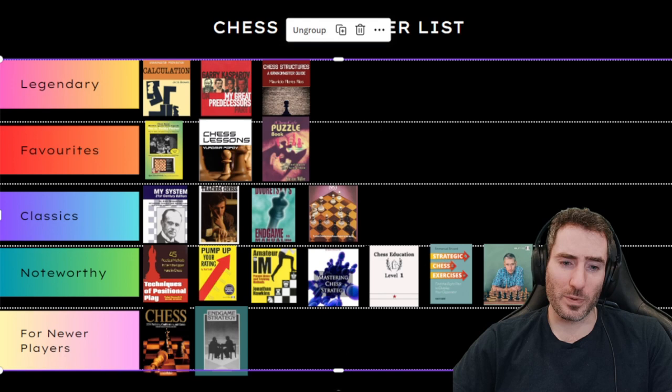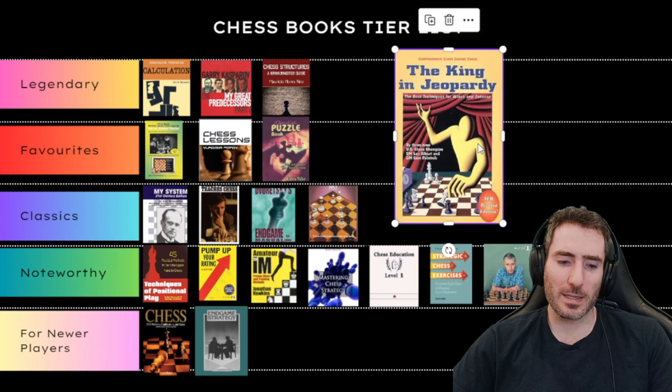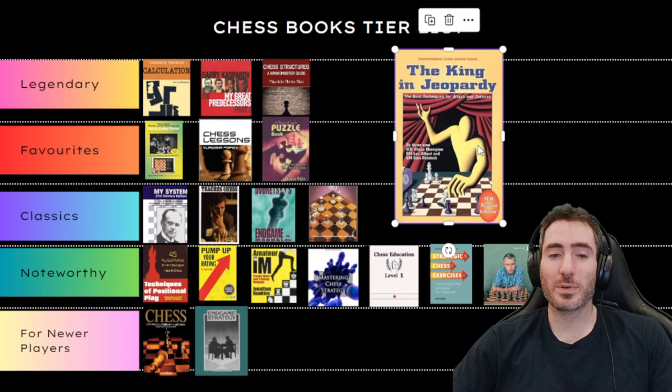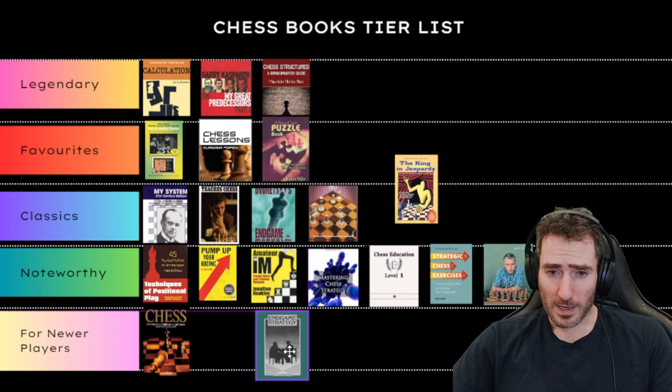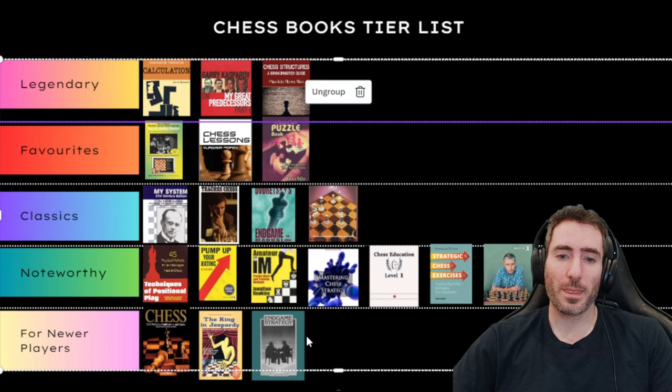Next is The King in Jeopardy by Lev Alburt and Sam Palatnik. It discusses how to attack when you have same-side castling, opposite-side castling, or when the enemy king is in the center or in jeopardy. It's an extremely useful book to help players understand how to attack, and I frequently use it as a coach with my students. I think this is great for newer players — I'll put this before Shereshevsky's endgame book.